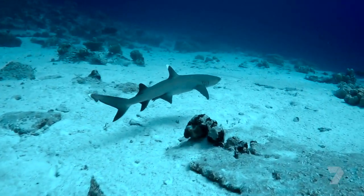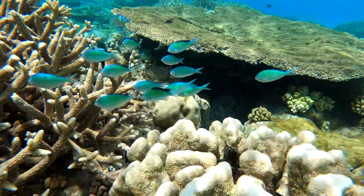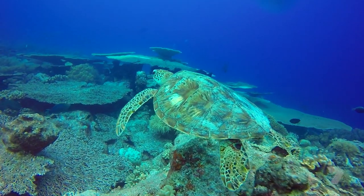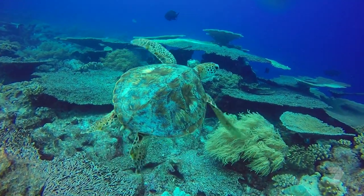Inside the lagoon there are tens of thousands of black and white-tipped reef sharks — and that's not all that's in here. The reef is teeming with life of every colour. This is a hawksbill turtle. They're listed as critically endangered. There's not enough of them in the world, but there's a healthy population here in the lagoon.